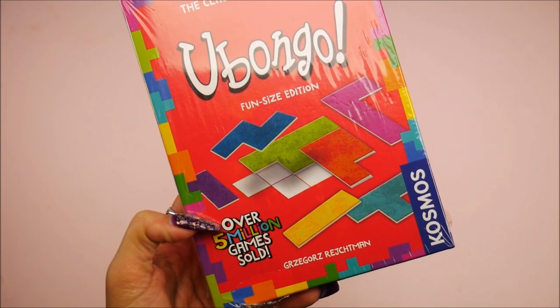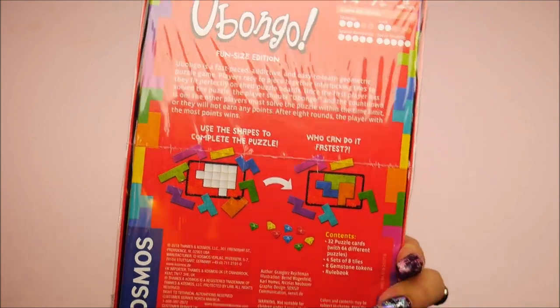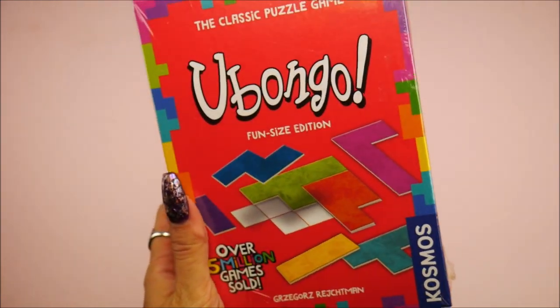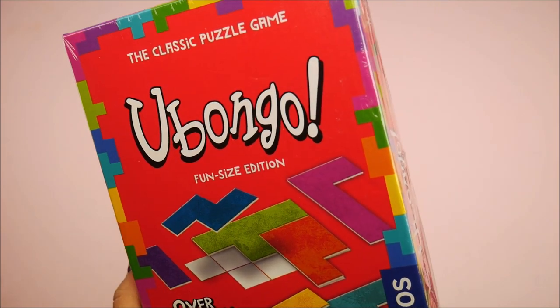Now there are tons and tons of games. We have everything here from Ubonco — I've never seen it but over 5 million games sold and it's by Cosmos, really interesting. It's like a fun little puzzle game. My mom is into all this stuff — when she saw this in the box she was like 'oh this is cool, I need to play this.' I was like, all right, I guess this is my mom's gift for sure.